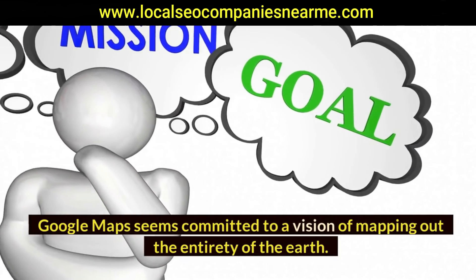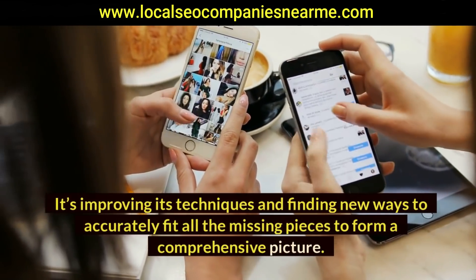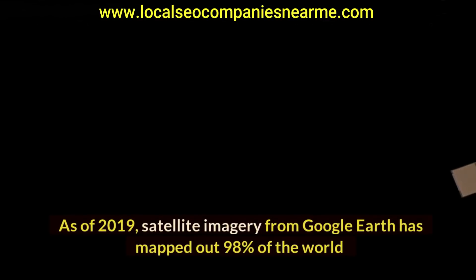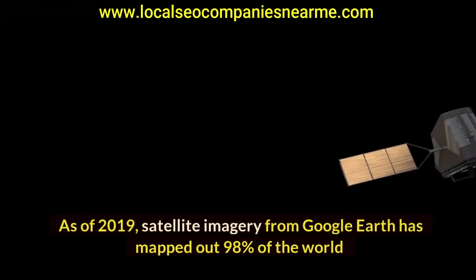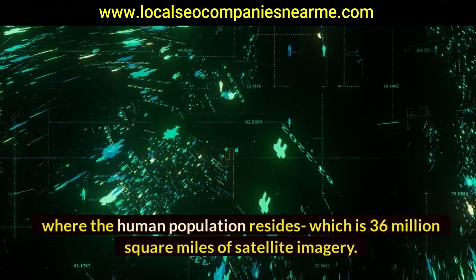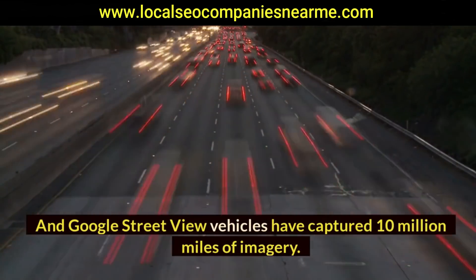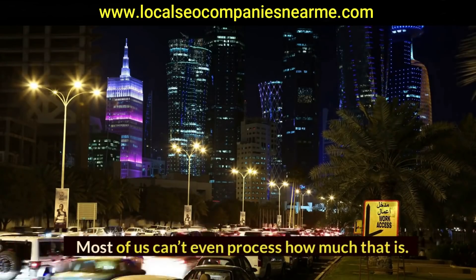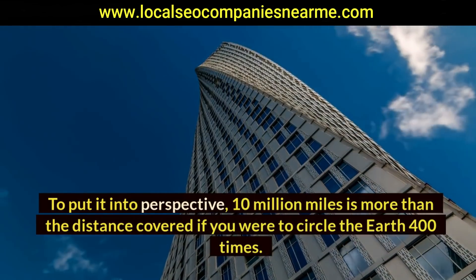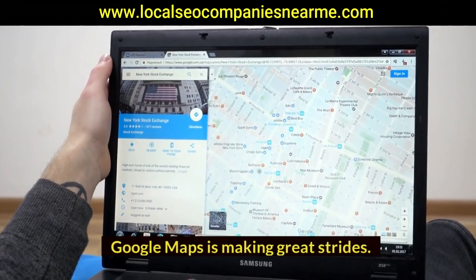Google Maps seems committed to a vision of mapping the entirety of the Earth, improving techniques and finding new ways to accurately fill in all the missing pieces. The numbers are mind-boggling: as of 2019, satellite imagery from Google Earth has mapped 98% of the world where the human population resides — 36 million square miles of imagery — and Google Street View vehicles have captured 10 million miles of imagery, more than circling the Earth 400 times.